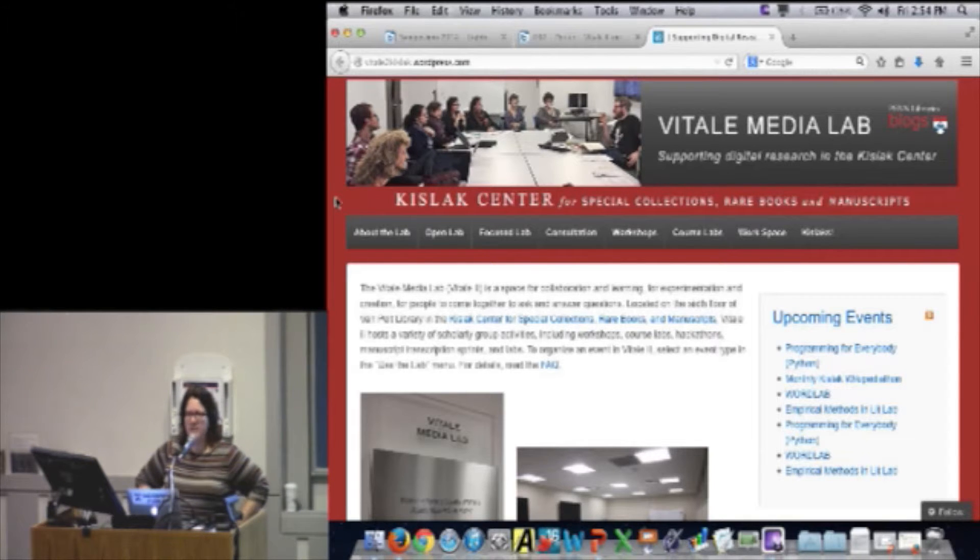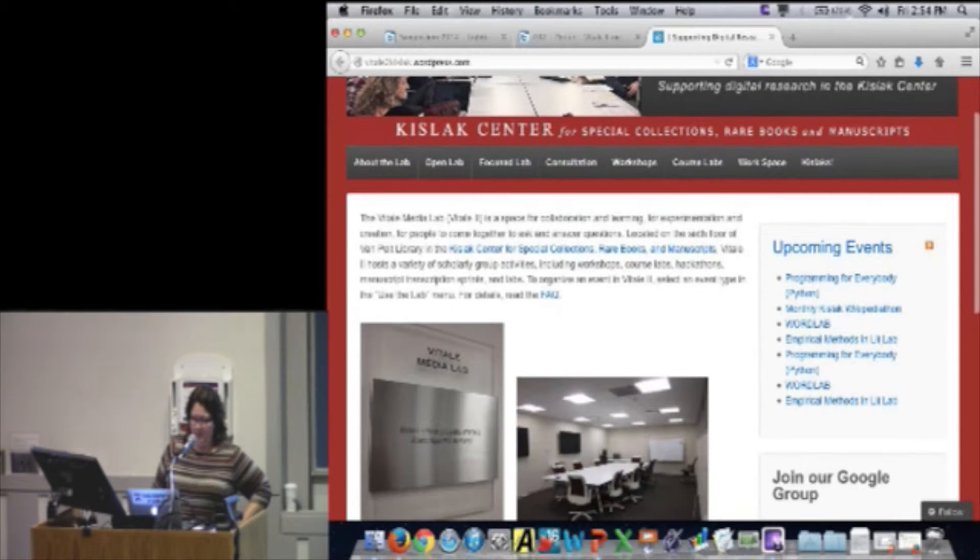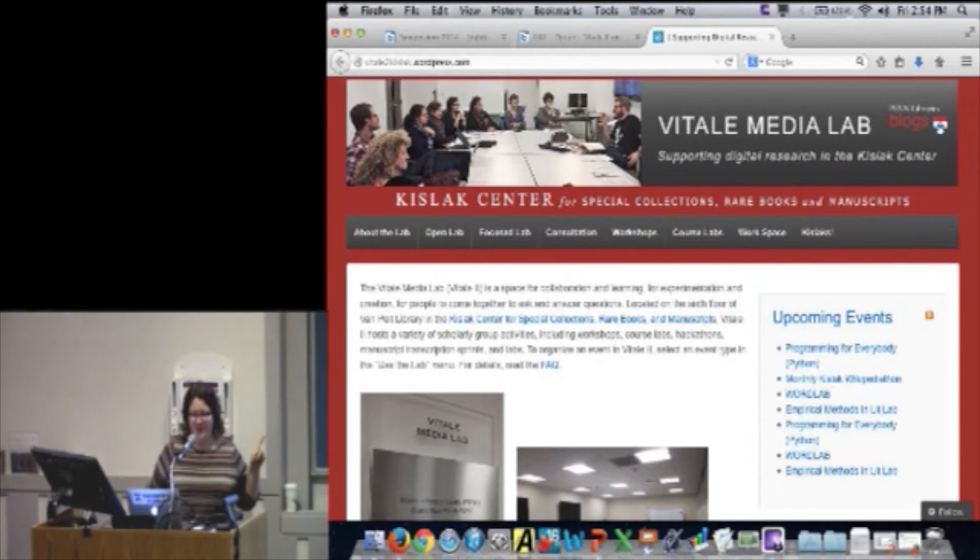This is sort of an experimental space for digital things to happen. This is our website — it's just a little WordPress site. The URL is vitale2kislak.wordpress.com.